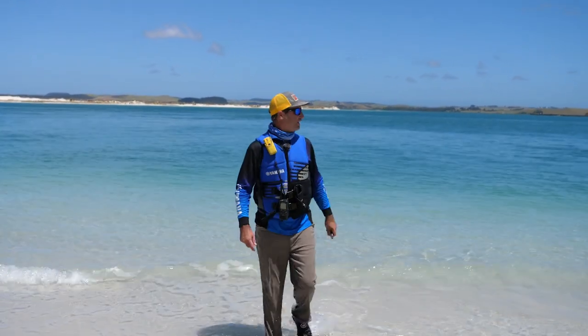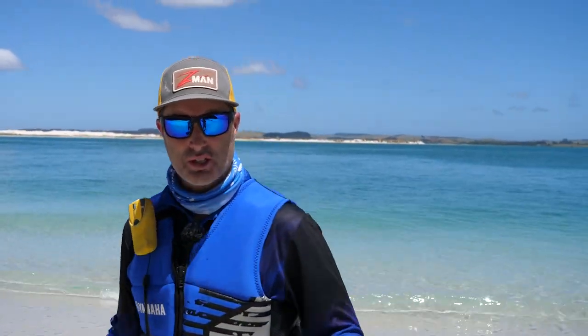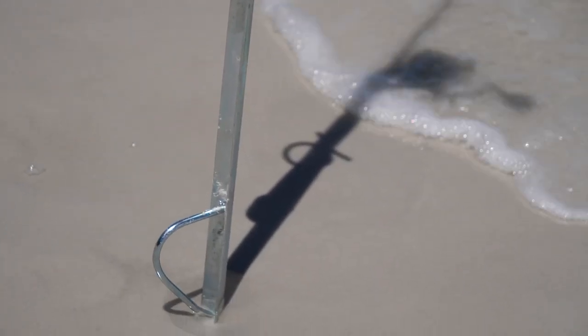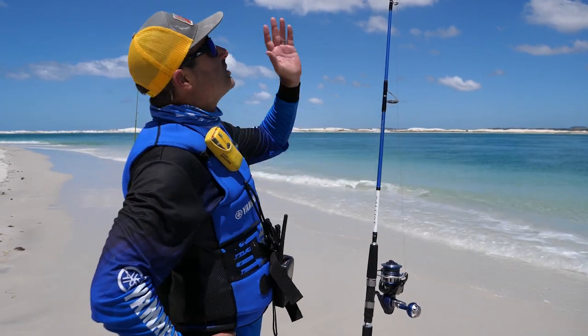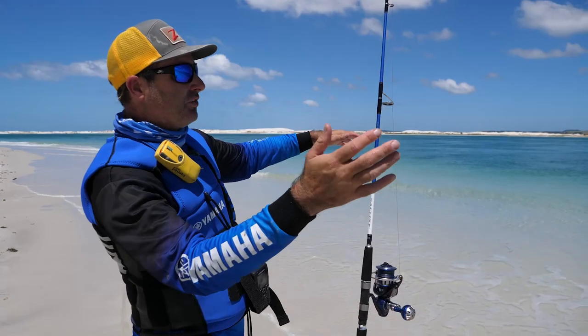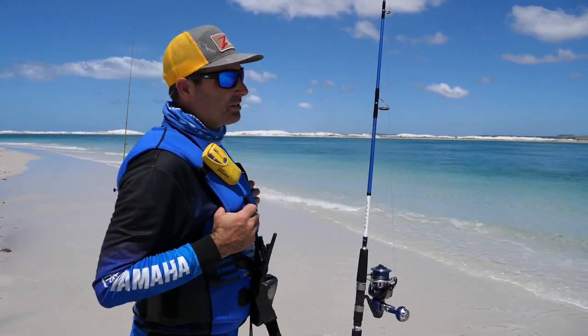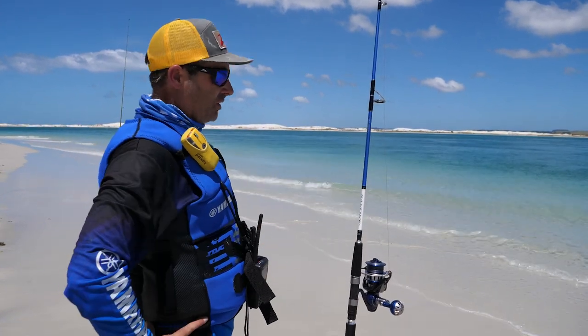A kawai came straight in and ate that burly — I just chucked a bit of old mackerel out there and it gulped it down. That's how hot I'm expecting the fishing to be. When you're doing this type of fishing, something like these beach spikes are invaluable. You can just sit your rod in the holder and watch your rod tip. The bait's out there sitting on the bottom, wafting around in the current. You can get another one going as well if you want.